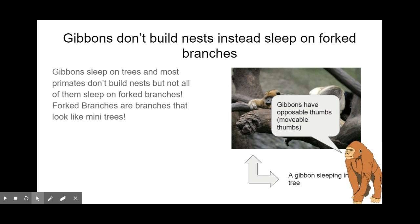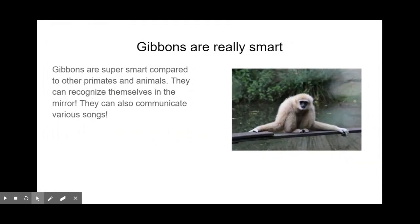A fun fact: gibbons have opposable thumbs, meaning they are movable — koalas have them too. Gibbons can also recognize themselves in a mirror, and they can communicate through various songs. These songs last about 10 to 30 minutes, and both males and females can recite them. The gibbon is above average in intelligence among non-human primates.